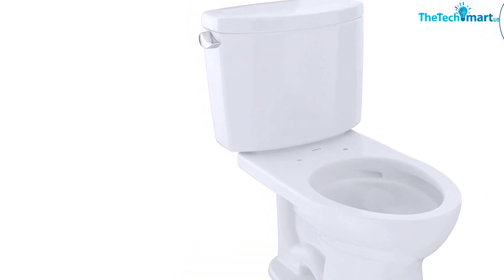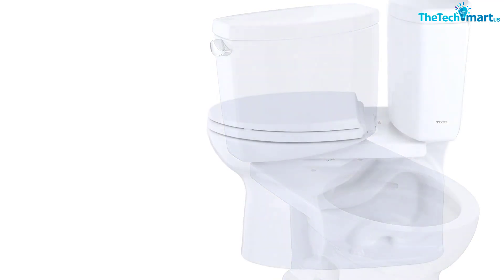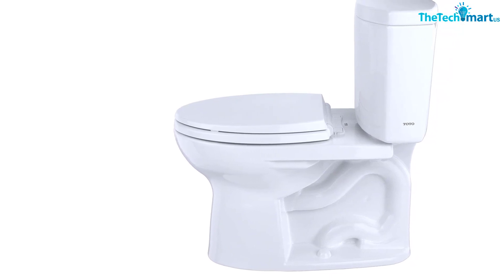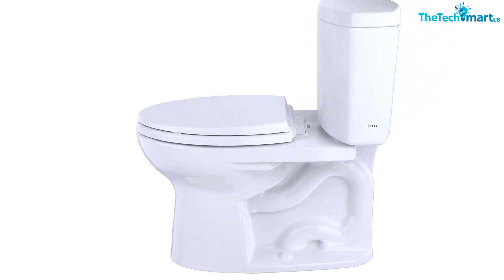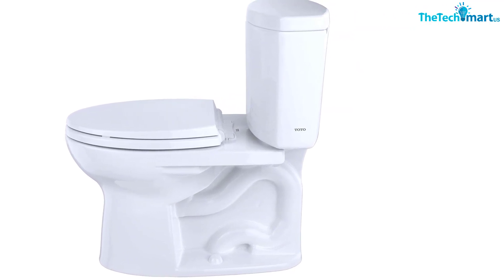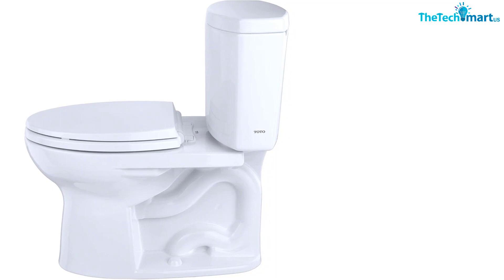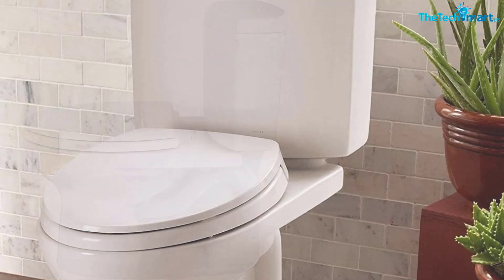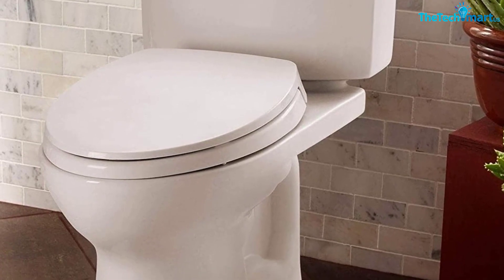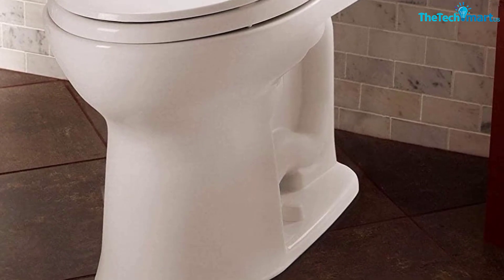In addition to comfortable seating, the Toto Drake Elongated Toilet features a powerful flush thanks to its double cyclone technology. It uses a combination of gravity and centrifugal force to push contents down the drain without the need for multiple flushes. The toilet is made from vitreous china, which includes a glaze coating that prevents mold and bacteria from sticking to the ceramic, meaning you'll spend less time scrubbing the inside of your toilet bowl. Other things to love include an energy-efficient flush, which uses just 1.28 gallons of water per use. Unfortunately, the toilet seat is sold separately.